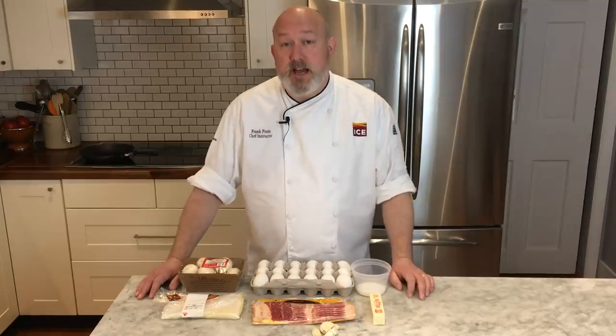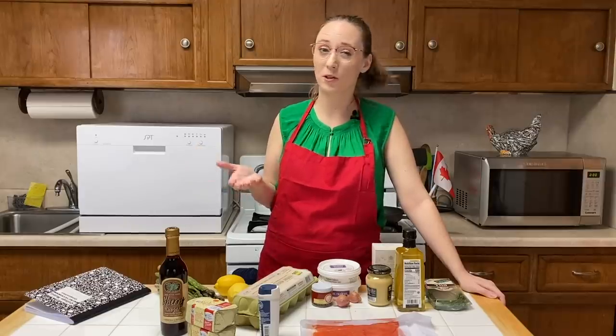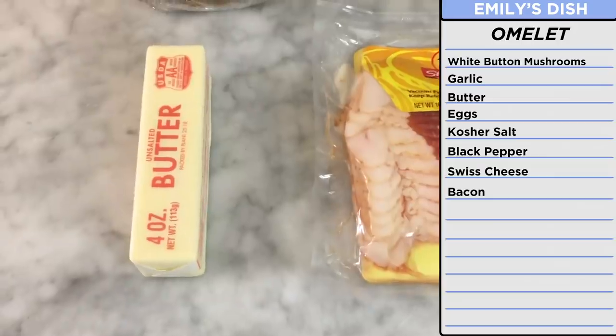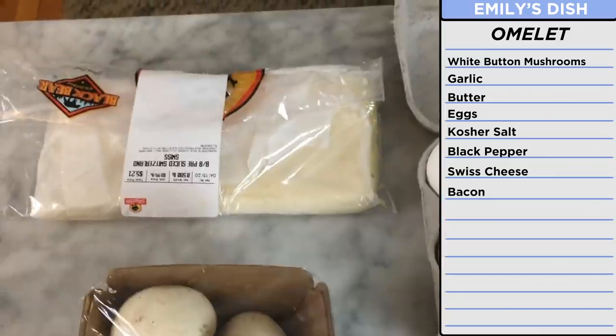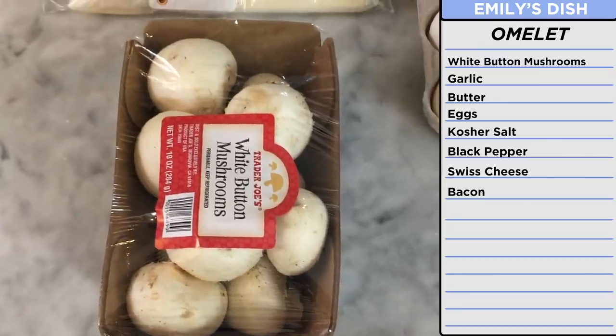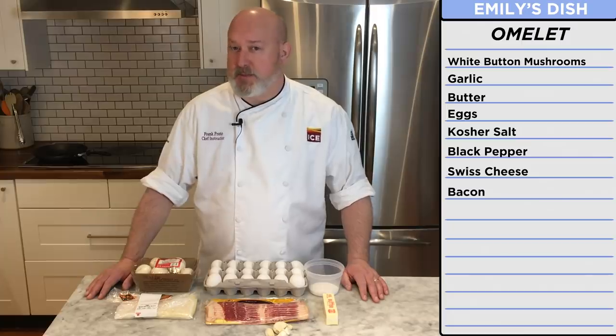For Emily's ingredients, I have some simpler things — things you're more likely to find in your home kitchen. I was planning on doing a traditional diner style omelet, so I have some garlic, butter, kosher salt, bacon, eggs, Swiss cheese — Swiss cheese is cheap more than anything else — and some white button mushrooms. These ingredients might be simple, but I think I can use my chef's superpowers to make them into something delicious.